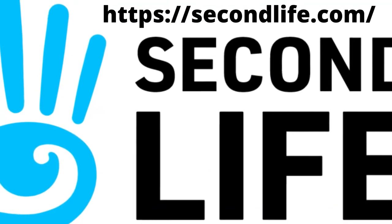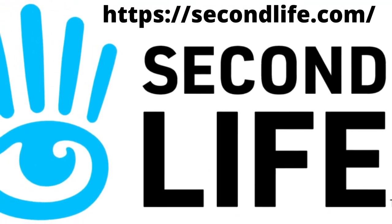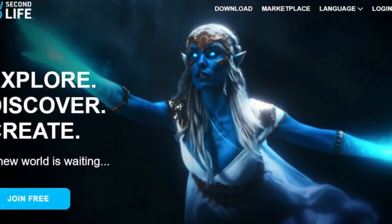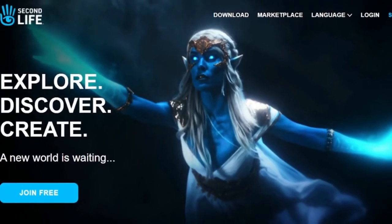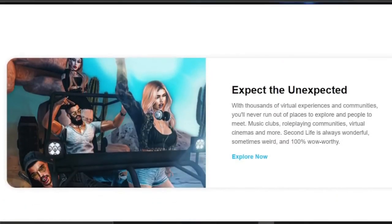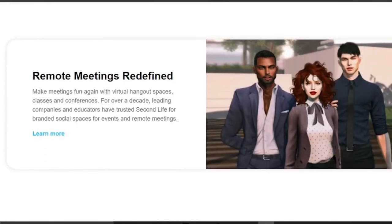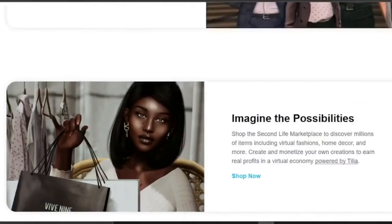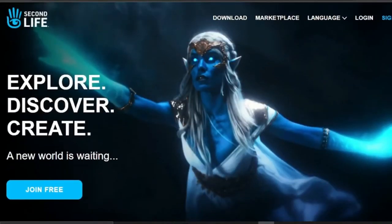8. Second Life. Second Life is currently regarded as one of the most popular gaming websites on the internet. This website promotes property trade, virtual real estate, content creation and distribution, the sale of electronics and clothing, and the attendance of rock concerts, events, and game shows. Sitting in a chair outside a store can also earn you money, with the goal of bringing in more customers to the store.